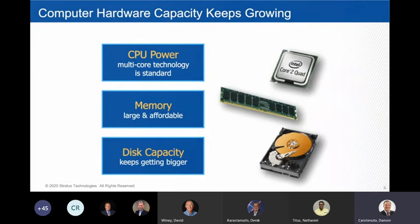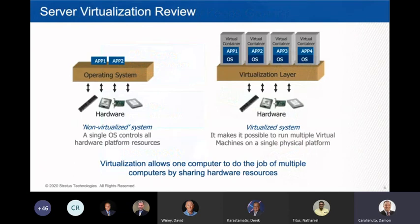One of the key technologies we're seeing is the growth in performance capabilities of edge computers — CPUs, memory, and disk capacity are all continuing to grow. This brings up a key technology that really needs to be considered when you move applications out to the edge: virtualization. Ten years ago, when I'd be presenting at a Rockwell event, very few customers — maybe 10 or 20% — were using virtualization for their industrial automation applications. That has changed a lot over the last ten years.